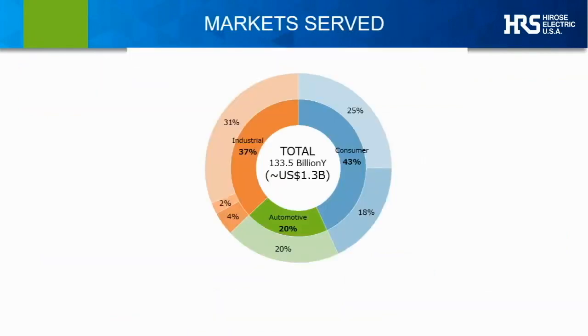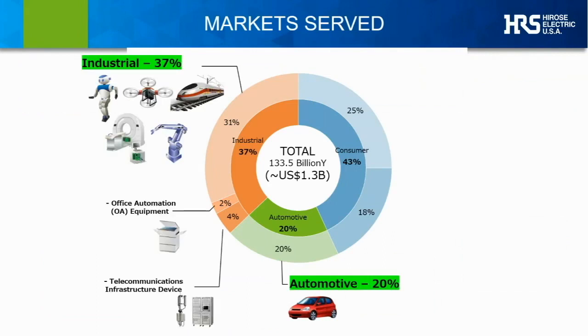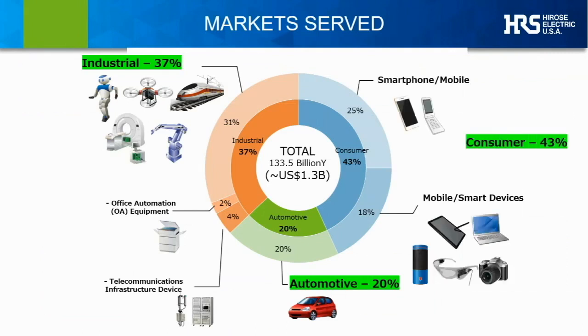Within the overall market, we have different product divisions which include engineering, specialized manufacturing, marketing, sales, and support teams dedicated to the following major segments. Automotive, at around 20% of our business, is a fast-growing part. Industrial, which we define to include medical and office automation products, makes up over a third of our overall business. But consumer electronics continues to represent the largest portion of our business, serving the entire breadth of evolving consumer electronics devices today.